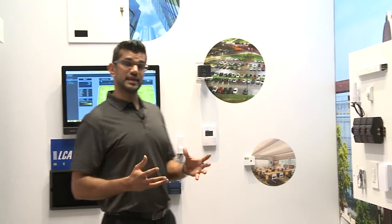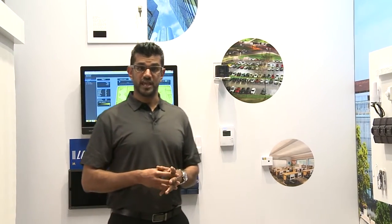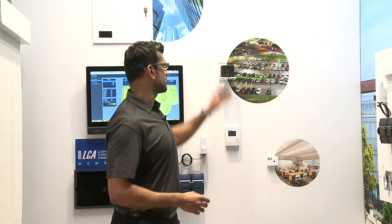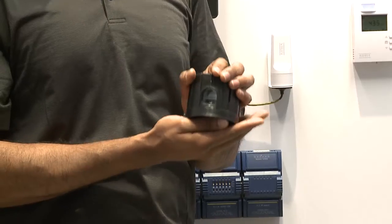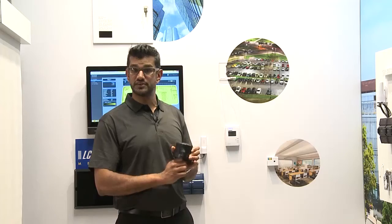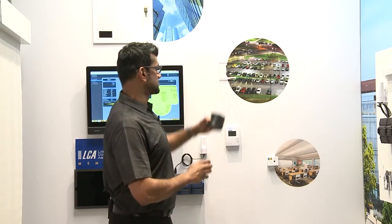In extending nLight Air's application base, we decided that if we're going to deliver a smart building ready solution, that has to include lighting controls from the indoors to the outdoors. So nLight Air also features an outdoor lighting component that allows the end user to utilize the same network for indoor and outdoor controls, and that's quite unique to Acuity Controls today.